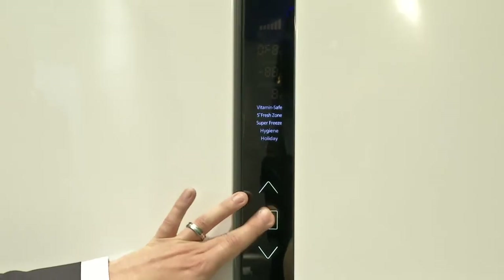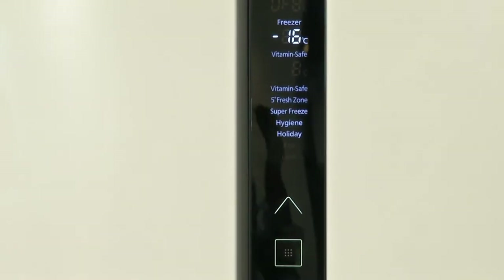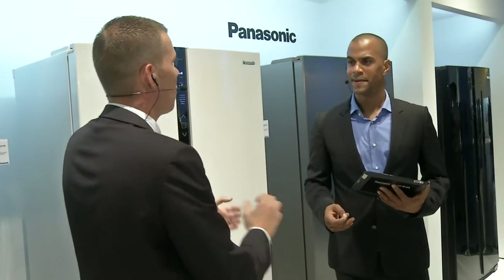And with the eco settings turned on, if you fill your fridge freezer up, it will detect that it's fuller and it will need to lower the temperature again, so it will start freezing it a lot quicker.